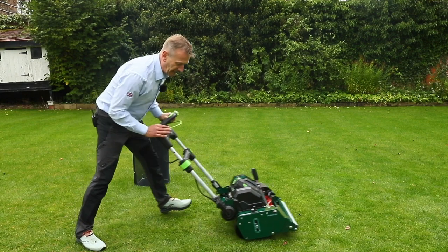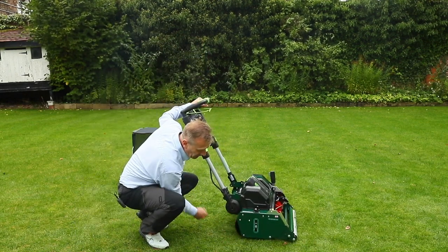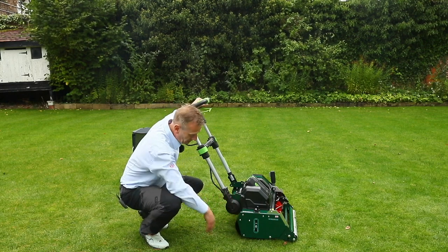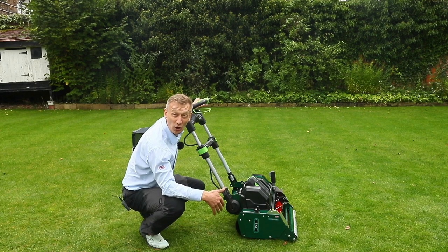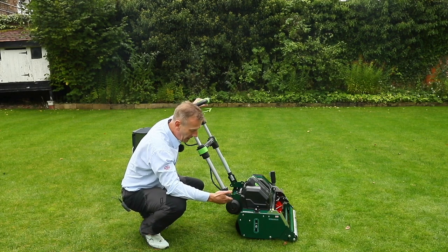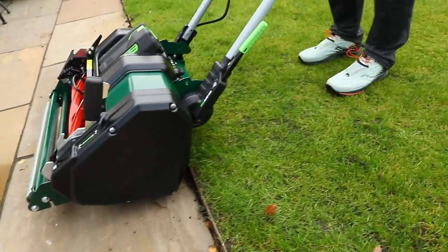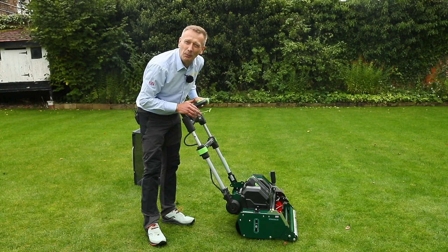We've designed the roller so that it extends beyond the end plate. That means when there are curbs, edges, or steps I can pull the mower up to the step and just lift it up on the roller without having to pick up the whole mower.